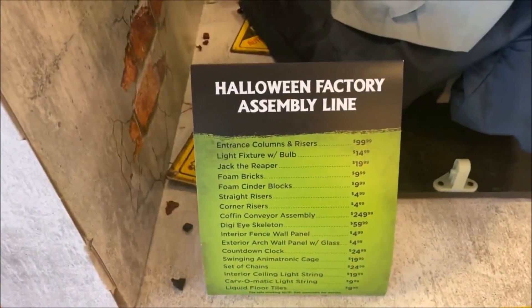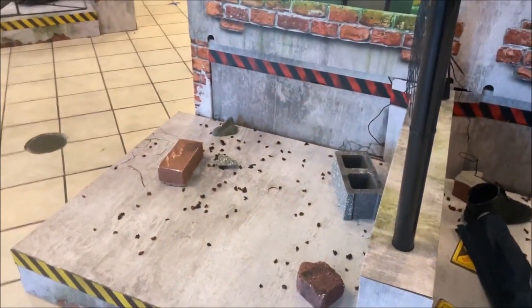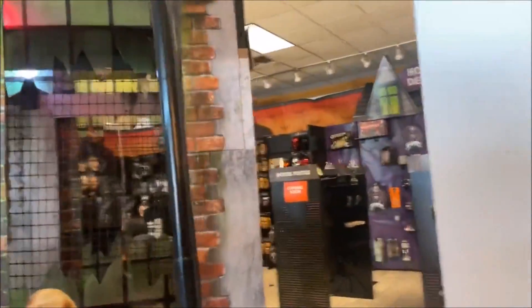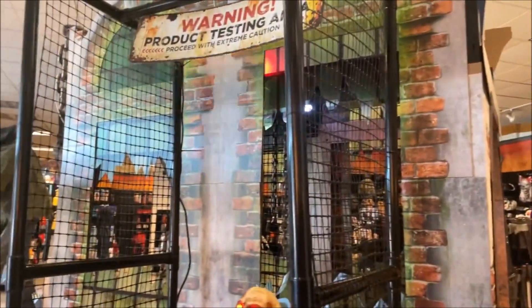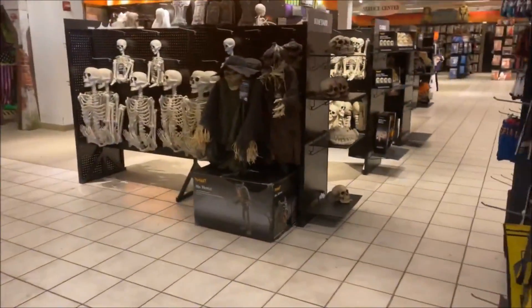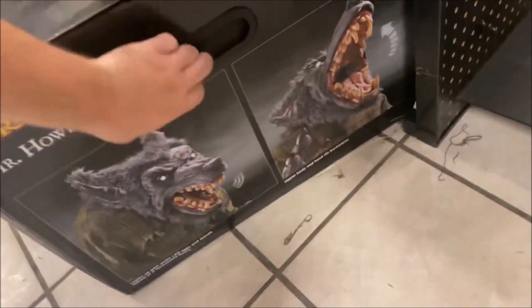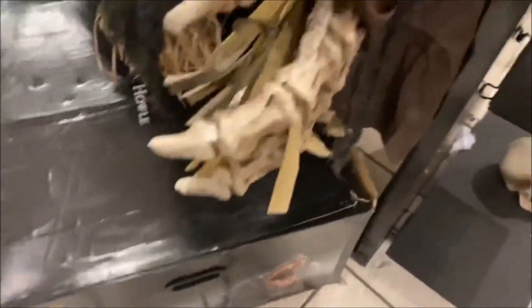There's a countdown clock, entrance columns — this tells you how much everything is if you wanted to recreate this style yourself at a Halloween party. You can tell there are a lot of animatronics that are supposed to be out but aren't at the moment. I'm hoping they put more out as it's only the beginning of September. There is Mr. Howell — he is going to set you back a whopping $299. He is very expensive but probably very worth it.